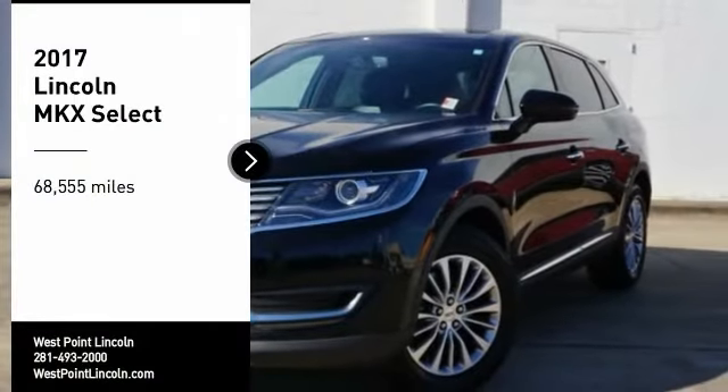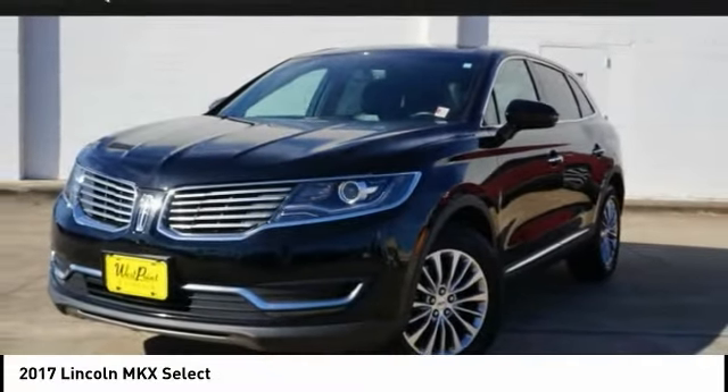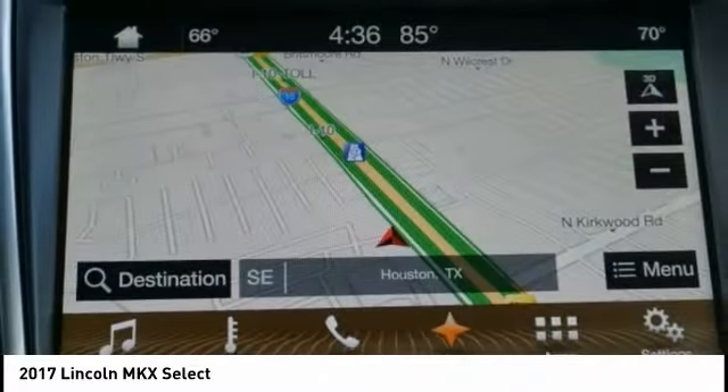Looking for the right vehicle? Check out the 2017 Lincoln MKX. The Lincoln MKX offers performance and a distinctly powerful ride that's ahead of the curve, boasting excellent launch and acceleration with a powerful engine that delivers plenty of horsepower. The Lincoln MKX is truly empowered for action.